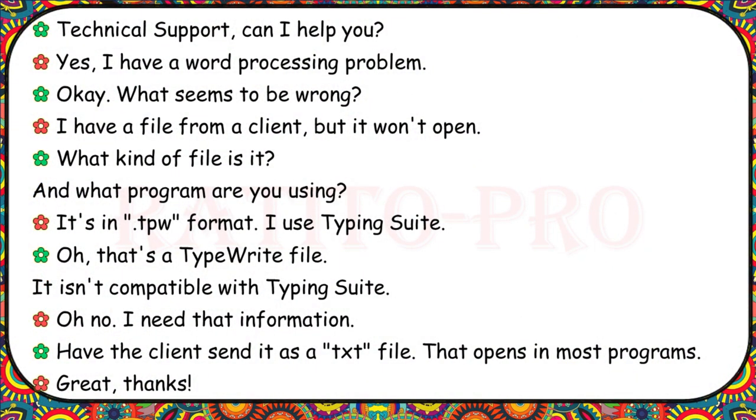Technical support, can I help you? I have a word processing problem. What seems to be wrong? I have a file from a client, but it won't open. What kind of file is it, and what program are you using? It's in .tpw format. I use TypingSuite. That's a TypeRite file — it isn't compatible with TypingSuite. Have the client send it as a .txt file. That opens in most programs.